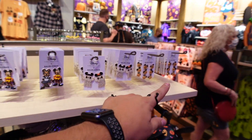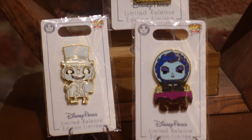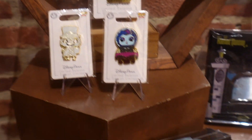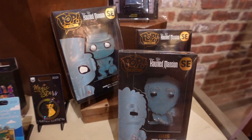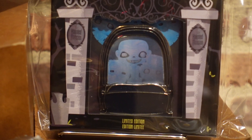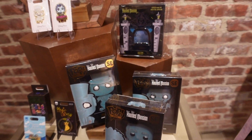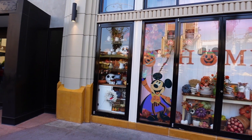We came over to the pin section. They've got a couple new pins here - Hatbox Ghost, Madame Leota, and the organist. These are all the Funko brand ones. They also have the big Funko Pop pins that they recently came out with, including the hitchhiking ghost inside the dune buggy. Really dope - I don't see the prices, so check them out by the pin wall near the cashier.